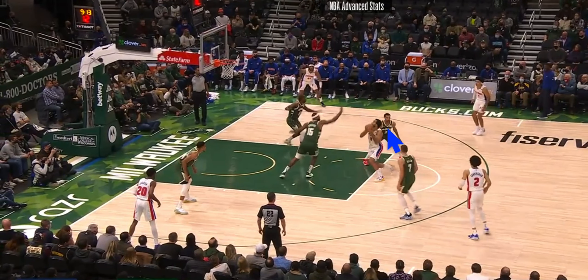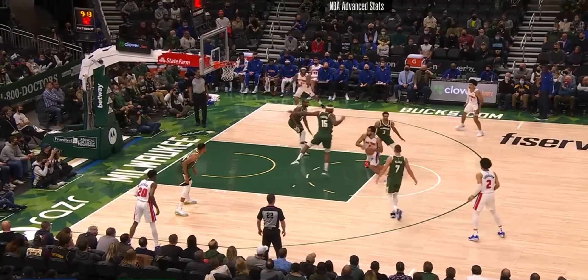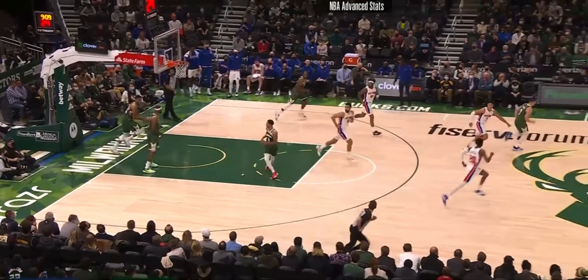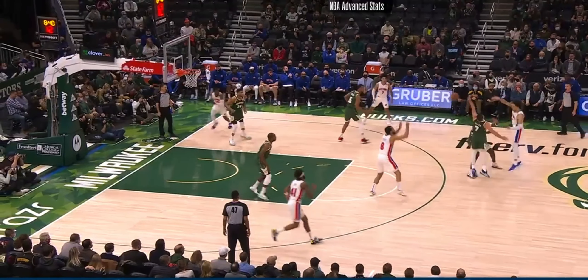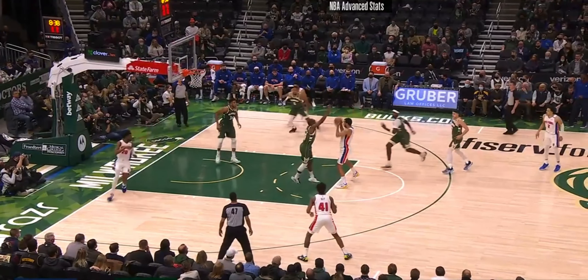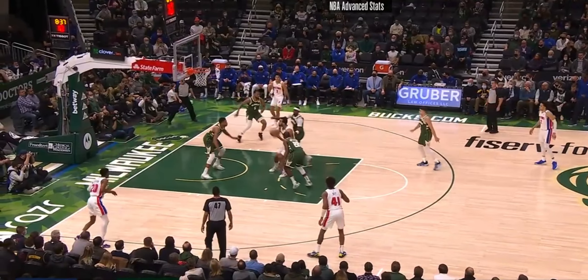This is a pretty good rep: Cousins goes for the shot fake on the short roll at 15 feet and Lyles attacks and is able to score. This next clip highlights why that's so important — as Lyles catches on the short roll, Sadiq Bey is wide open on the weak side. Initially I thought just make this pass, but watch Middleton jump right away, not respecting Lyles' shooting or attacking the basket.